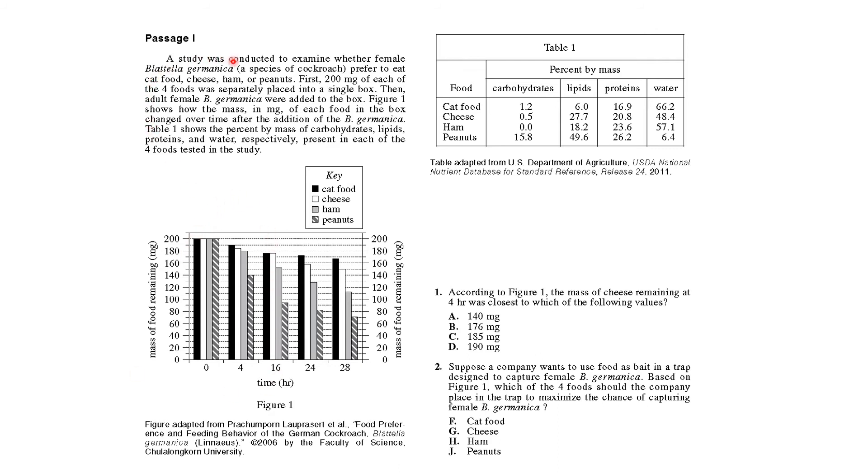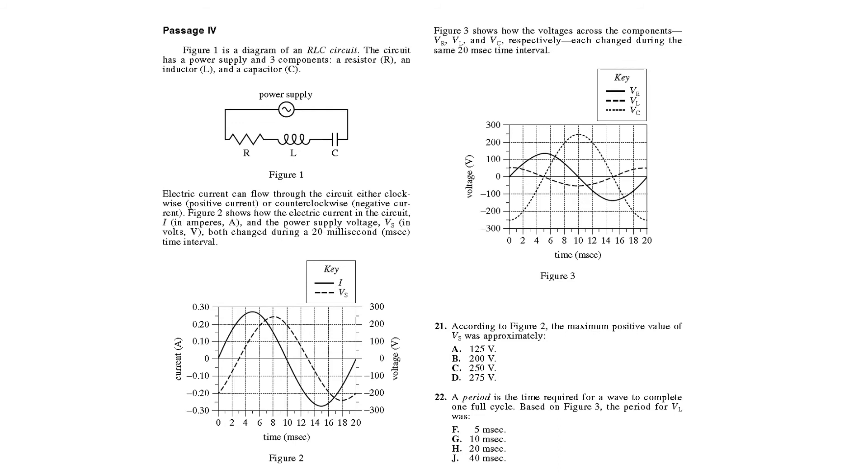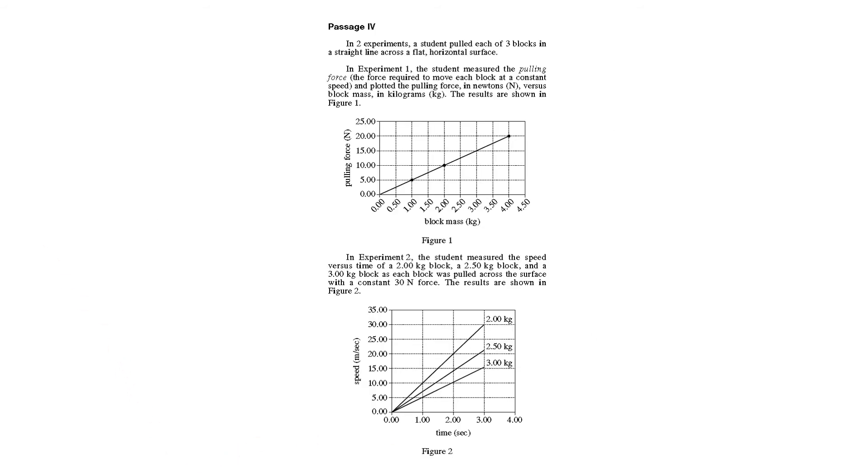For a data passage, spend about 15 to 20 seconds scanning: they're looking at cockroaches, mass of food, time, mass of food remaining — then move to the questions. The next passage might have two or three figures. Figure one shows how a circuit was designed, figure two has current, voltage, and time, figure three has voltage and time. ACT often gives you a key with labels like voltage, RLC, amps, and voltage supply, and then you just go to the questions.